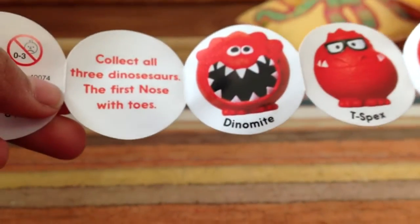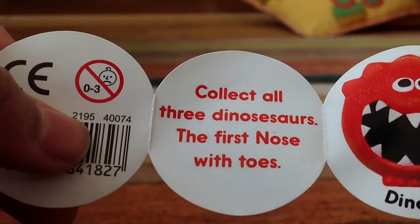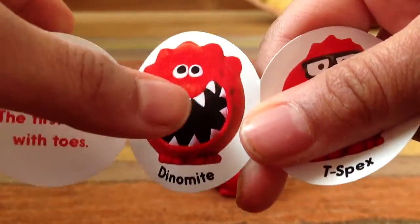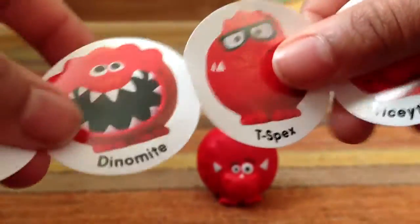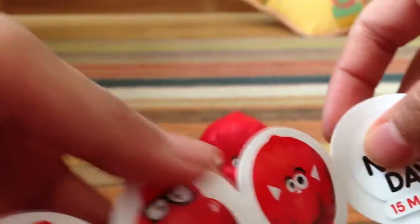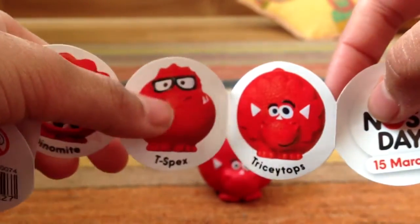You can collect all three dinosaurs. These are the first noses which have like feet, as you can see here, and they do stand up nicely — they don't just roll around. So this is Dynamite; I believe this one is very, very popular — they were sold out when I looked at the school. T-Specs. Triceratops. I think Triceratops is probably the cutest looking. Dynamite is probably the funniest looking, and T-Specs is also funny as well.